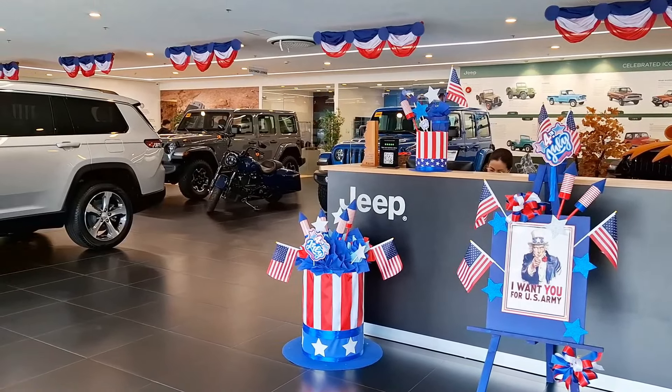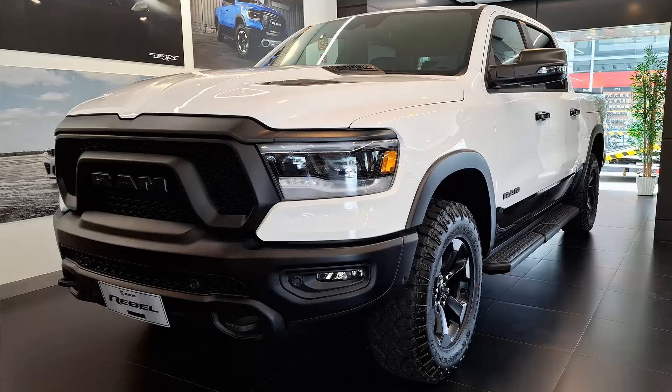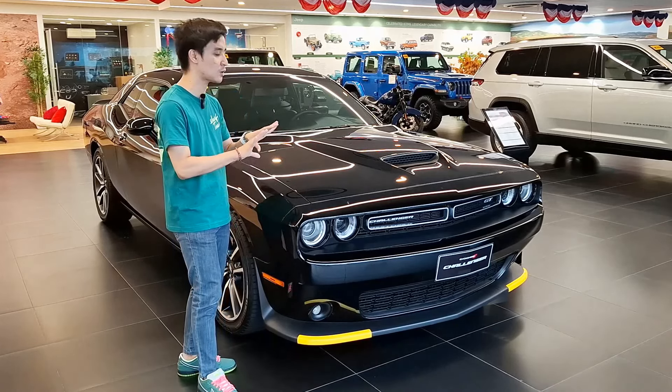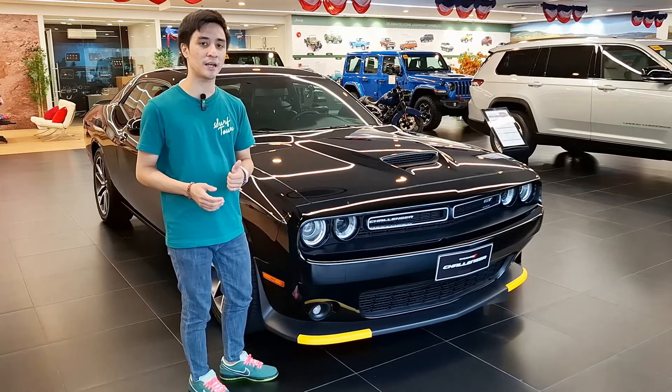I did my Jeep Wrangler Sport, Ram Rebel 1500, and Tesla review, so check those out on my channel. This is one of the entry models — there are no more V8s available at the moment, only for this GT All-Wheel Drive model.